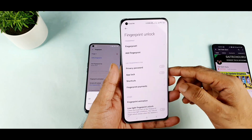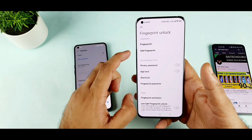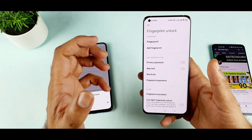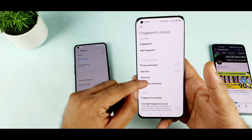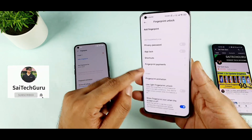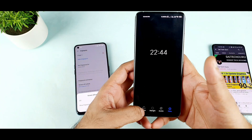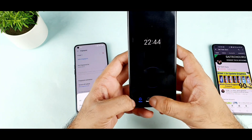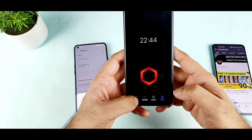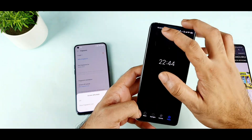So let's see the Mi 11 device. What is Mi 11 MIUI offering in terms of fingerprints? Even here you can add up to 5 fingerprints without any issues. You do have app lock, privacy passwords, shortcuts, and fingerprint payments because the Mi 11 supports NFC. And we do have fingerprint animations — only 4 different animations in the Mi 11 smartphone.